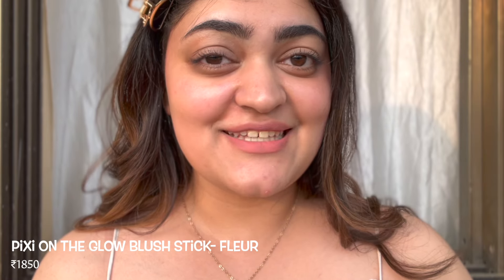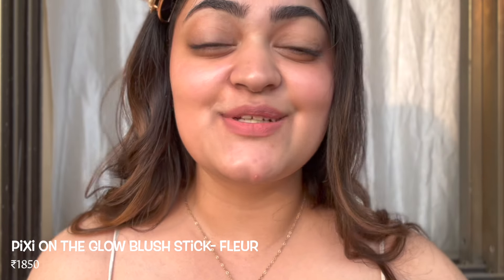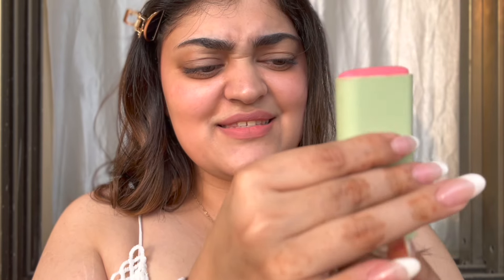I think I've intentionally saved one of my favorite blushes towards the end of the video. This is the Pixie Glow Stick in the shade Fleur — it's an absolutely stunning blush stick. I recently saw a post about a bronzer stick launching in this same range, and I cannot find it in India but I would love to give it a try. This is what the blush stick looks like — you take the lid off and roll it to get the product out. It's so stunning; I'm just going to apply it directly.